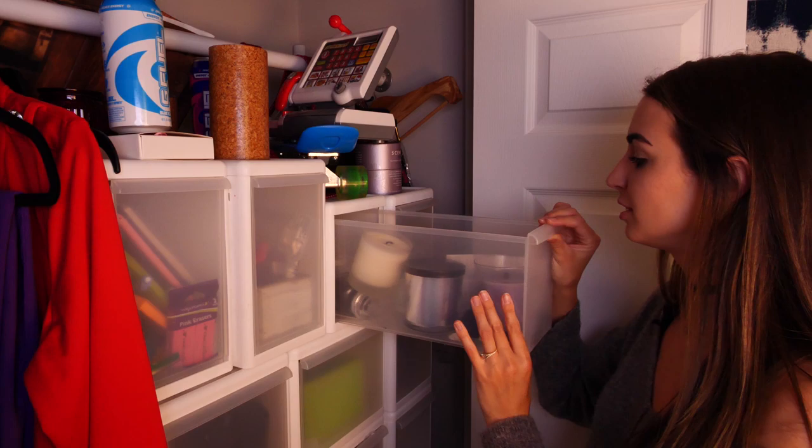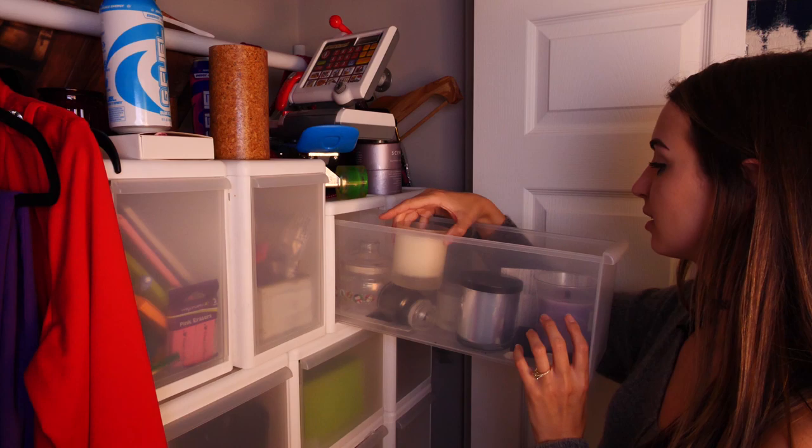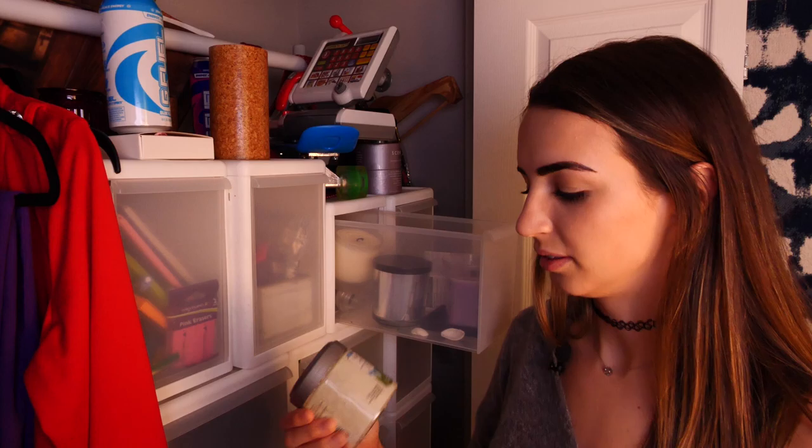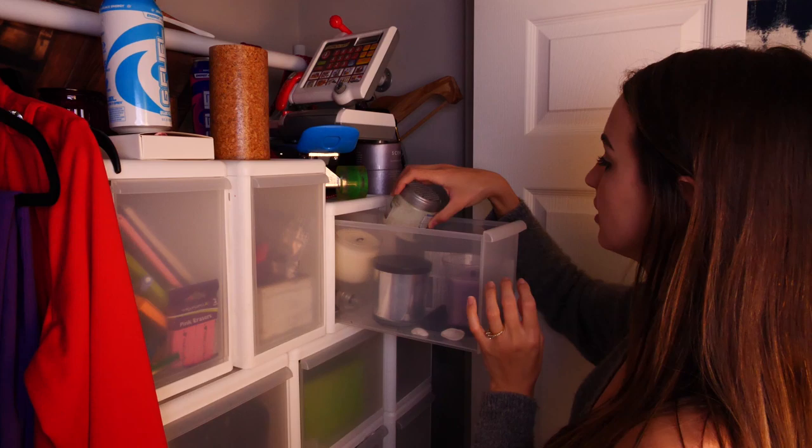This is my candle box. A bunch of candles I keep in here, but not all of them. Wood wicks, scented candles, even like the scent beads — this little Yankee candle, clean cotton scent beads. See, this is still closed actually — I've never opened it. So we have the candle box. A bunch of my other candles are on trays or bedside tables and things like that.